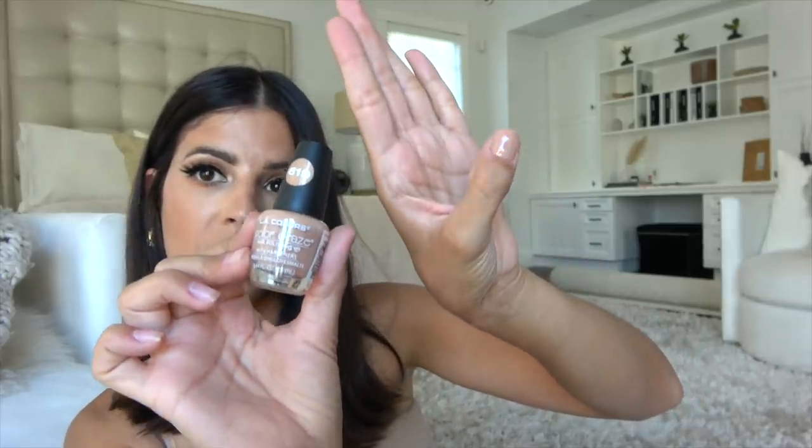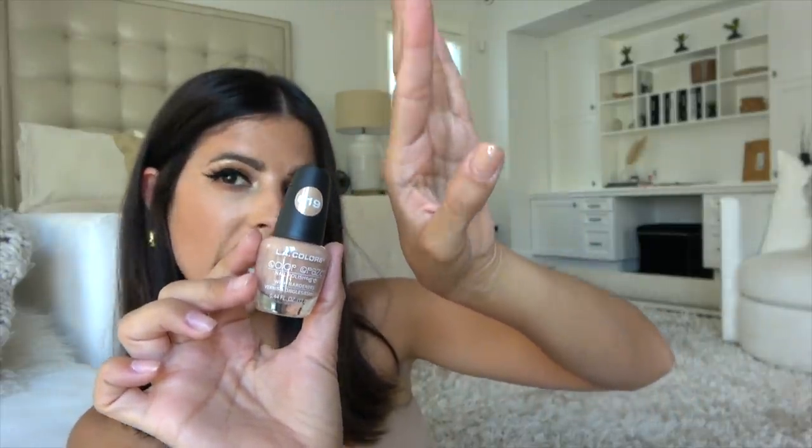It's such a pretty nude — like not too beige, not too pink. It's just the perfect color. And then I also picked up a white to polish my toes with, and this is number 402 by LA Colors.